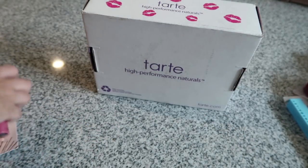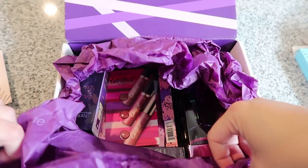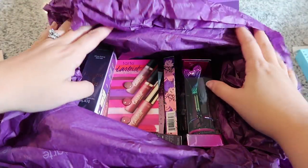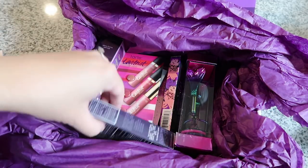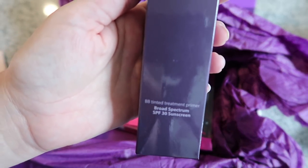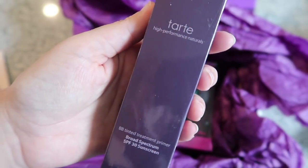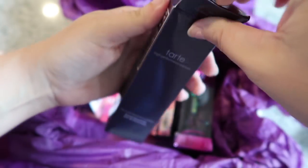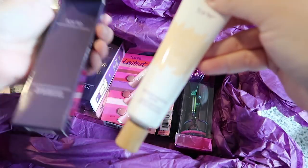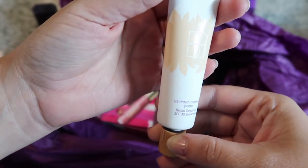Now let's move on to the Tarte stuff because I'm excited — it is a whole lot of fun in a box. They send it to you like a beauty box, which I appreciate. First, I've got their BB cream — I really wanted to try it. It has SPF 30 and it's a tinted treatment primer you can use under makeup or by itself. It's supposed to last 12 hours and had really good reviews. I got it in 'fair,' which was the color I was tested for last time at Sephora. I love the packaging with the little faux wood cap.